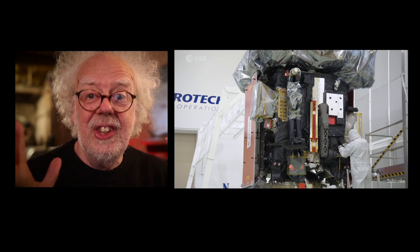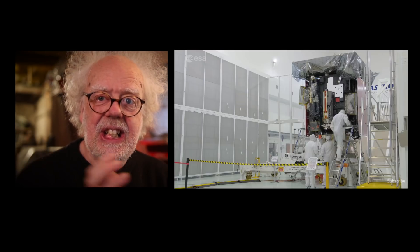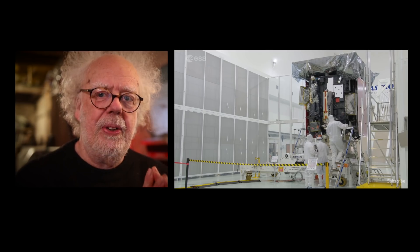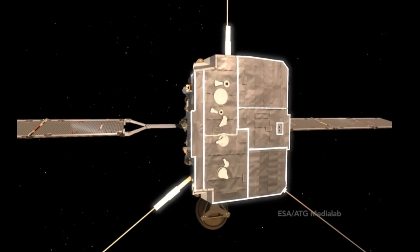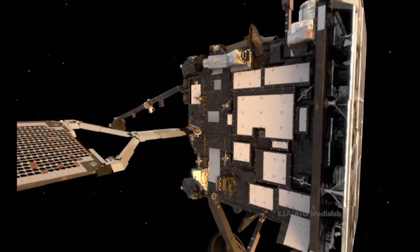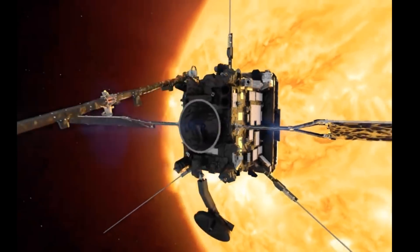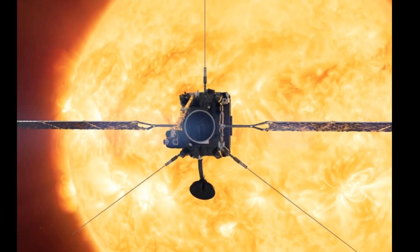For 10 years, ESA — the European Space Agency — and NASA have been building this: a brand new satellite that is going to look at the Sun like we've never seen it before.